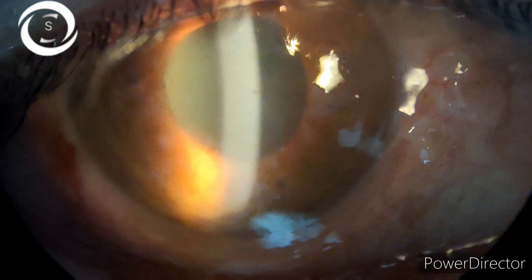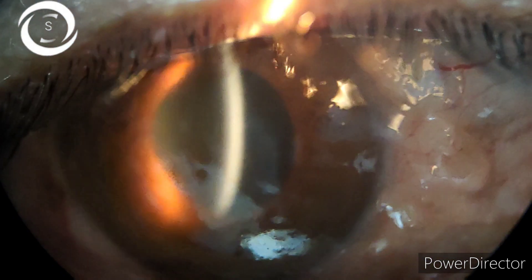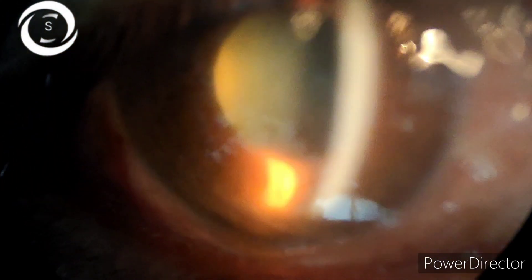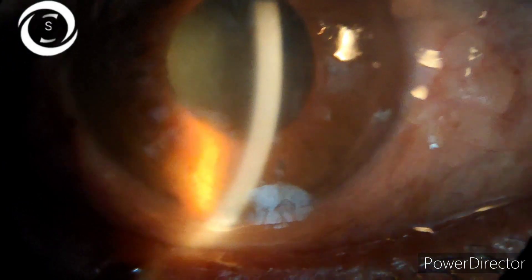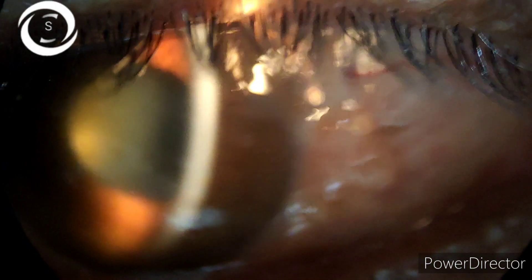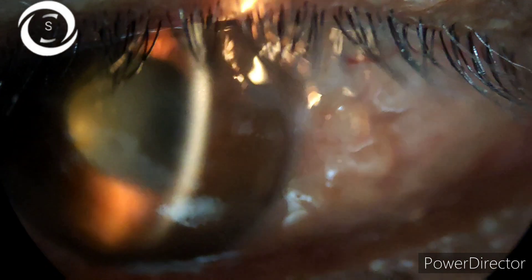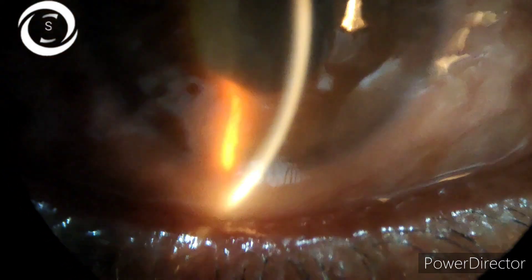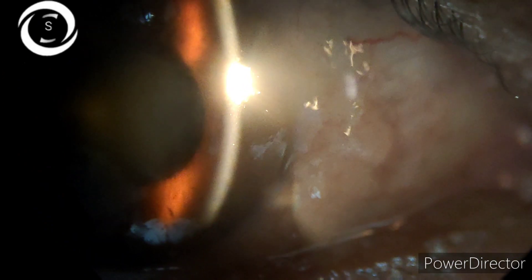It was a typical clinical picture of corneal edema due to raised intraocular pressure. I proceeded to check his intraocular pressure with my Goldmann applanation tonometer. The right eye intraocular pressure was 50 mmHg while the left was normal. The fundus view was also obscured due to corneal edema.